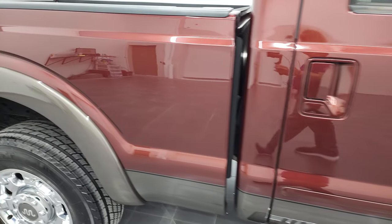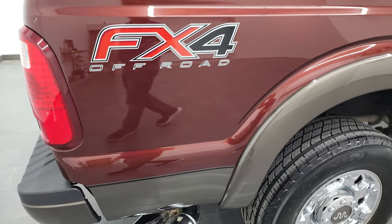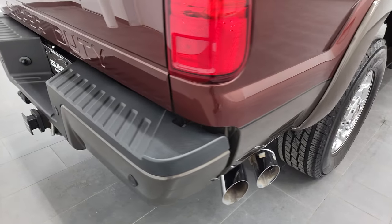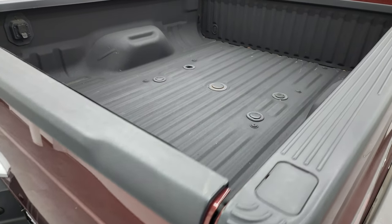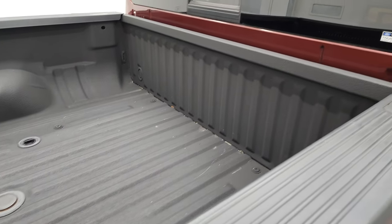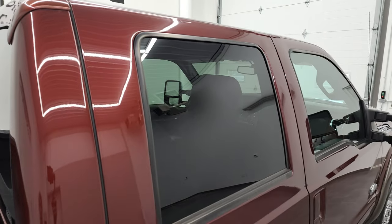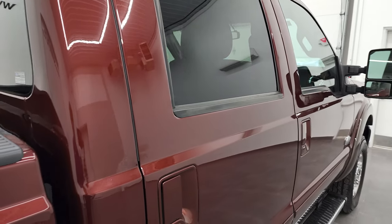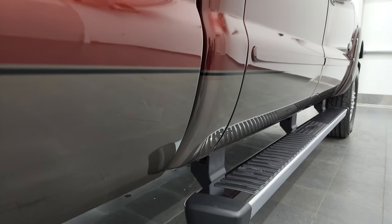I take these HD videos so if you are far away or even if you're close by and you just cannot make the trip down, but you're still interested in purchasing the vehicle, you can see the truck, hear the truck and have confidence in the vehicle before you even get here. So when you do get here, there are absolutely no surprises and you can make a smart and informed buying decision from wherever you're at. If this video helps you make that decision, let your salesman know that you saw the video and that Brett sent you.